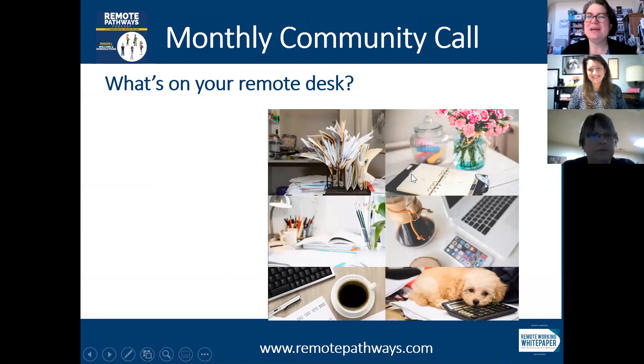Michelle and I have a quick activity. Michelle, do you want to lead us through this warm-up today? So we're going to just play a little virtual morning game called What's on Your Remote Desk. We'd love to just hear what's on your desk today and share something.